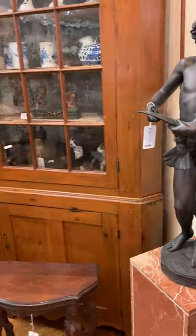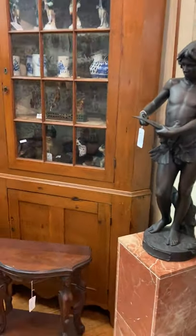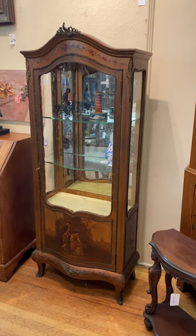Of course we've got fine bronzes. Early corner cupboards, 19th century, cherry. Nice Venus Martin. Oxbow front — that's what we'll call it. Oxbow.